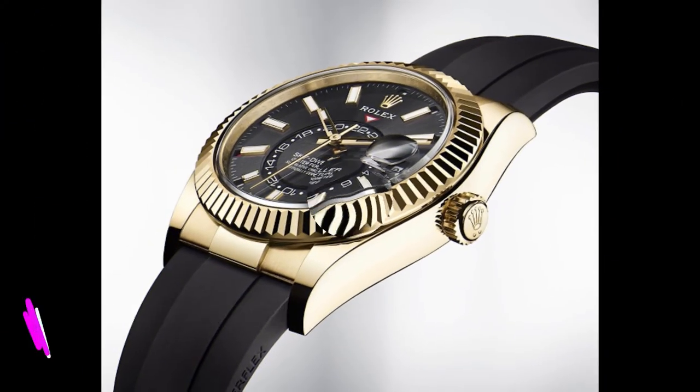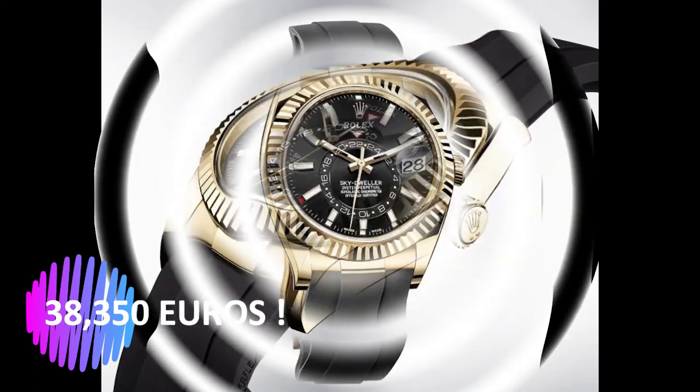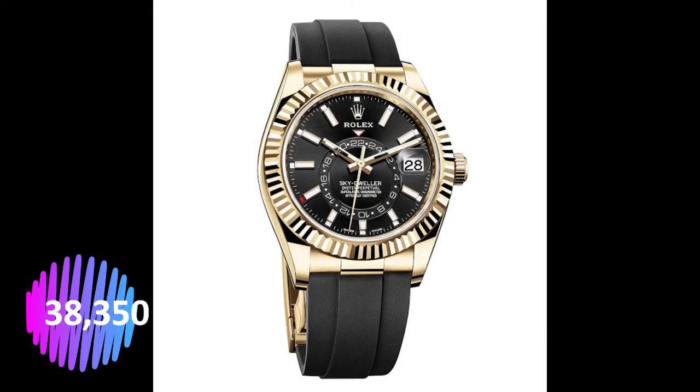The new Sky-Dweller is also available with a case in Rolex Everose Gold with a chocolate, white, or dark rhodium dial with hands and hour markers in Everose Gold. The yellow gold version, reference 326238, has a price of EUR 38,000, while the Everose Gold reference 326235 retails at EUR 39,750, according to Rolex.com.